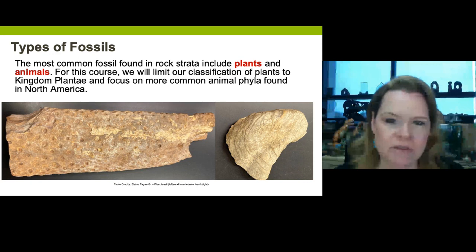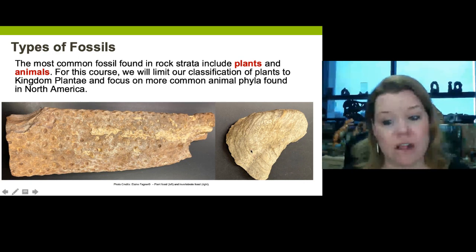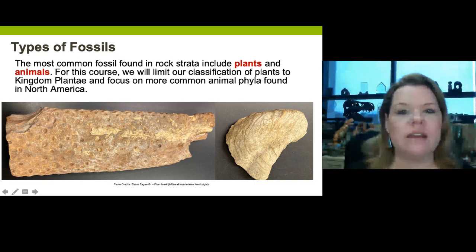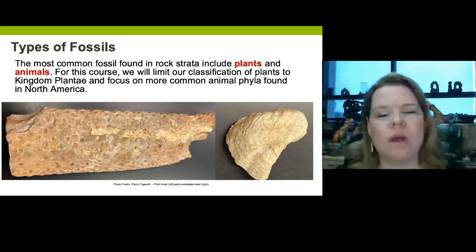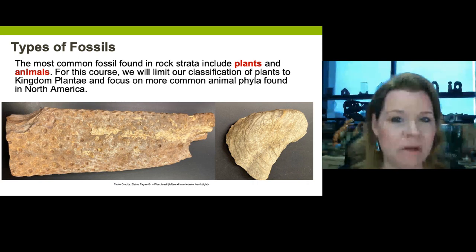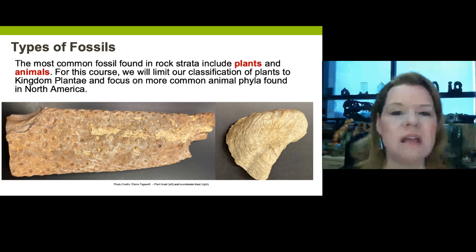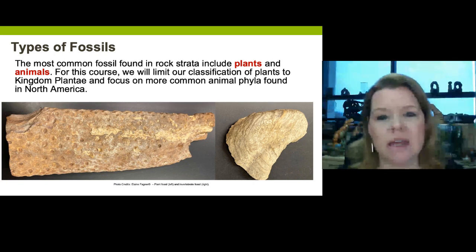What are the most common types of fossils? There are two: invertebrates like my shell here, and then plant fossils. This is part of a tree that lived during the Paleozoic era and then went extinct. For plants we restrict them to Kingdom Plantae, but when it comes to Kingdom Animalia we start getting into the phyla. There are multiple domains, each of which could potentially have fossils.